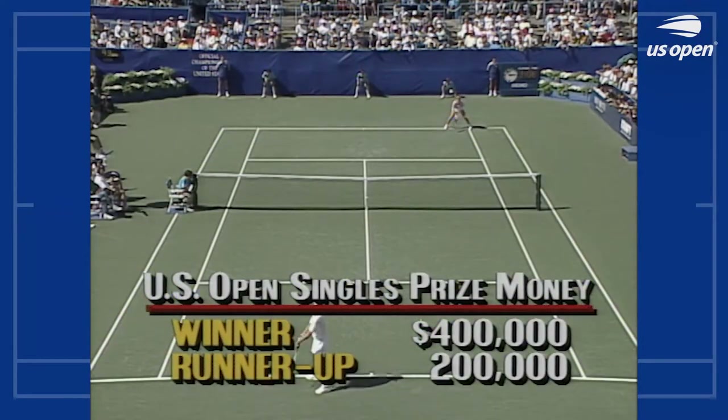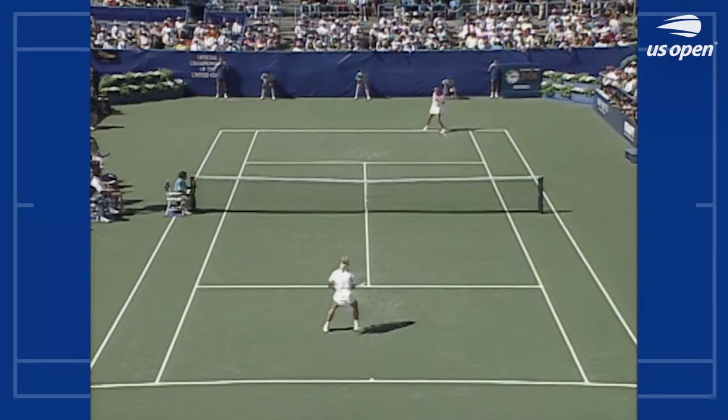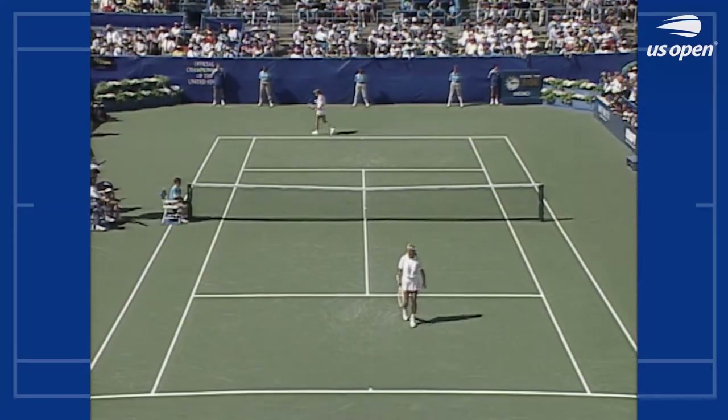The winner here of the US Open singles title — $400,000. Another rifle shot.